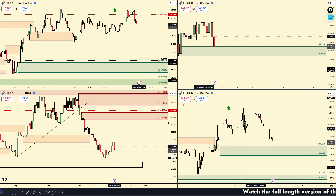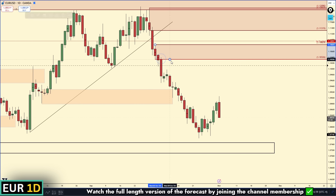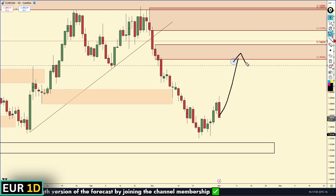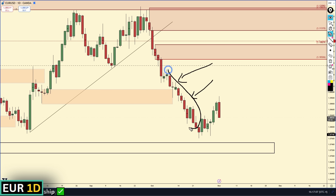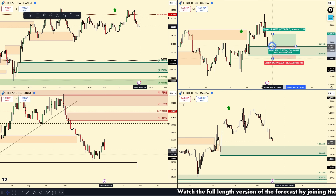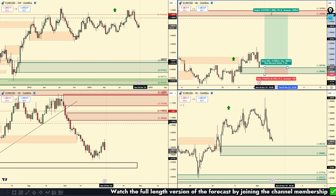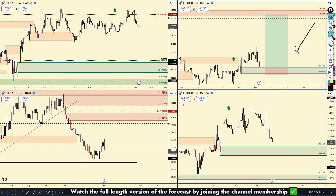On the daily chart, we have a clear area of daily supply all the way up at 1.10. There's not really any supply or anything that could hold up price between here and there, so if we respect that four-hour demand we could easily pull back up to 1.10 — tons of profit margin. If I use the risk-to-reward tool with a stop loss below and take profit at the 1.10 area, that's over seven-to-one risk reward.